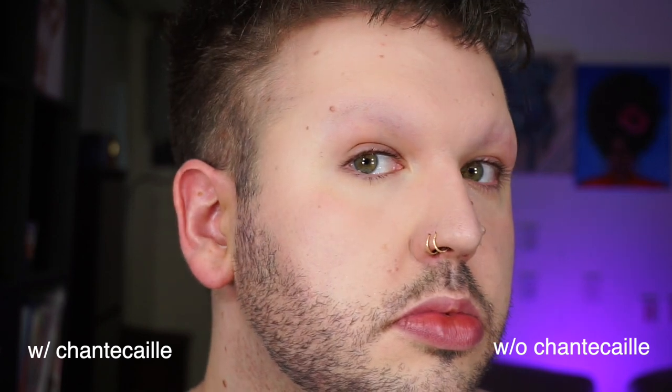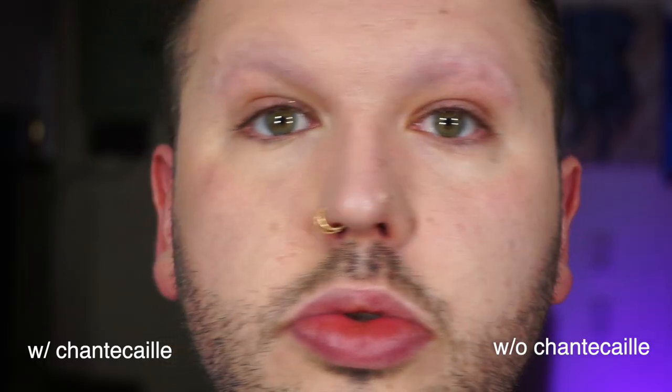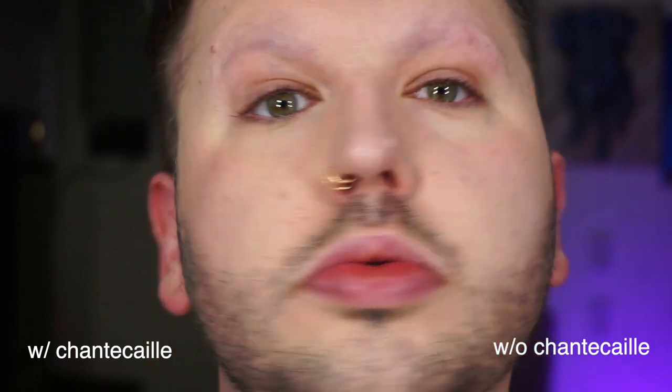I wanted to compare this to the Chantecaille Perfect Blur finishing powder, which is a very big staple in my collection — I even did a video called Battle of the Blur. When I compare the two, there's no comparing blurs from the Westman Atelier to the Chantecaille. The Chantecaille is really, really finely milled in a very special way — it almost doesn't even feel like a powder on your fingers, and it really gives your face the blur. I actually really like to use them in tandem. The Chantecaille is a little bit more powdery and reduces shine more than the Westman Atelier.